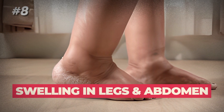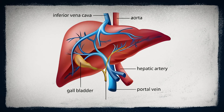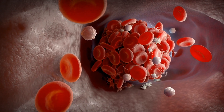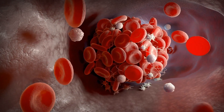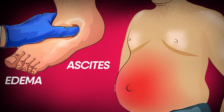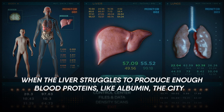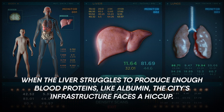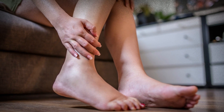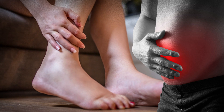8. Swelling in Legs and Abdomen. Imagine your liver as the traffic controller in a busy city — it regulates blood flow through a major highway called the portal vein. If there's a traffic jam, such as increased pressure, it can lead to fluid buildup in two areas: the legs, which could cause edema, and the abdomen, which eventually leads to ascites. When the liver struggles to produce enough blood proteins like albumin, the infrastructure faces a hiccup, resulting in swelling in these areas. If you've noticed puffiness in your legs or abdomen, it could be your liver's way of signaling that the traffic isn't flowing smoothly.